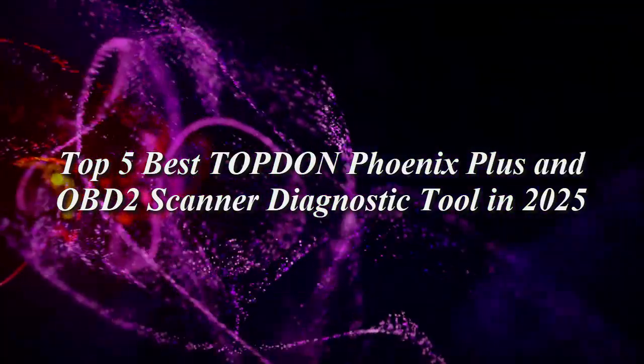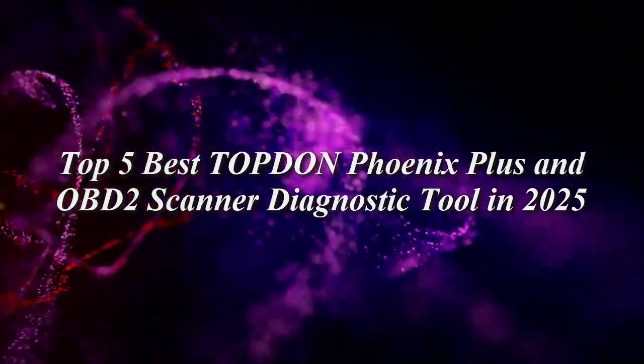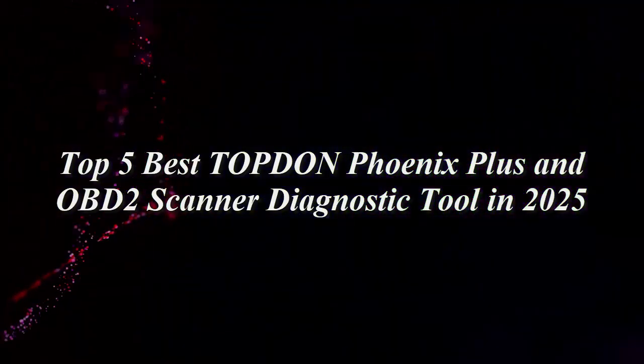Top 5 Best Top 10 Phoenix Plus and OBD2 Scanner Diagnostic Tool in 2025.